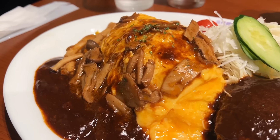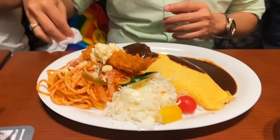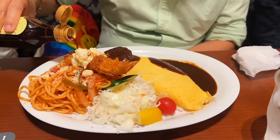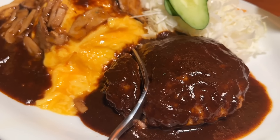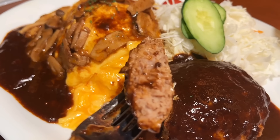Satoshi got the autumn special — the toro toro type omuraisu. That's mushrooms with demi-glace. Hamburger. Warren's got his with the demi-glace sauce. I just want everything! The hamburger steak — this is a mix of beef and pork. House-made. Made in whose house? The manager's house?